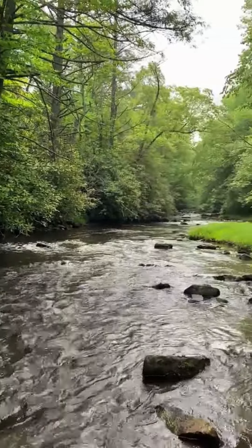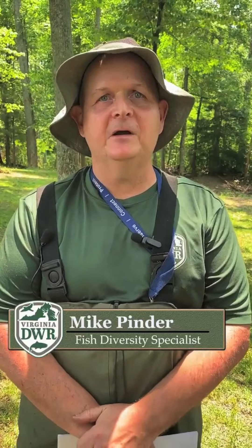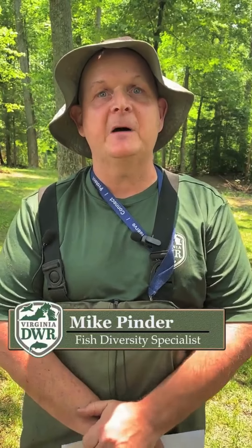We're here today on a beautiful mountain stream to look for one species in particular, the candy darter. My name is Mike Pinder. I'm a non-game and endangered species fish biologist for the Virginia Department of Wildlife Resources.